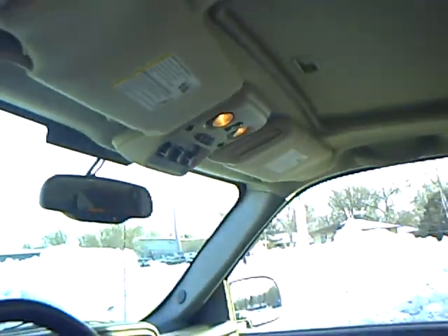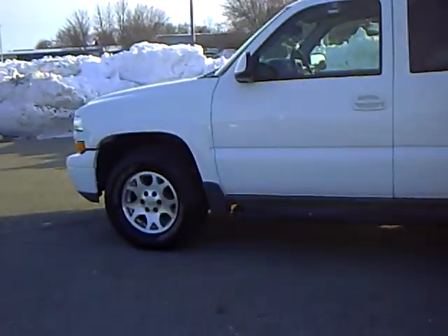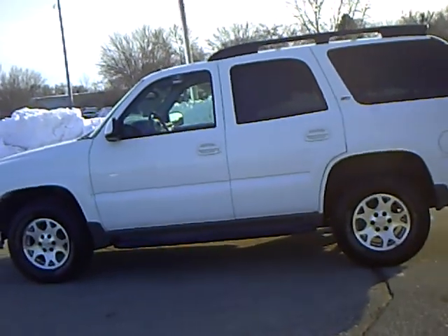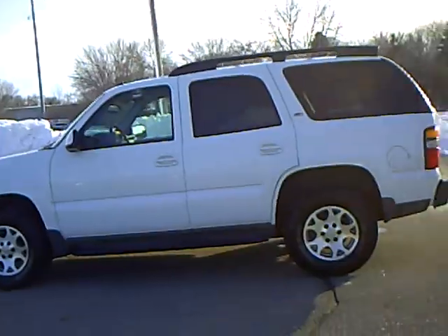It has a sunroof on this one too. This would make a great vehicle for a growing family. Excellent condition, and the tires have lots of life. Come on in and ask for Bridget Newman — I'll take you on a test drive. Have a great day.